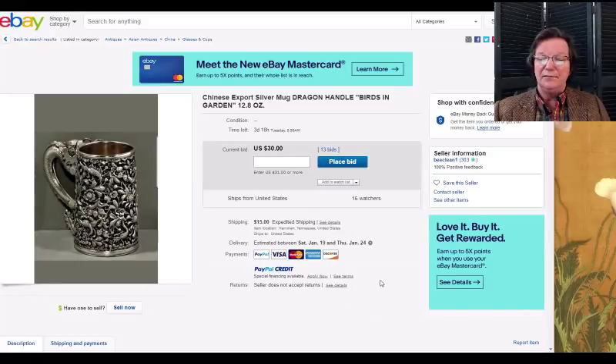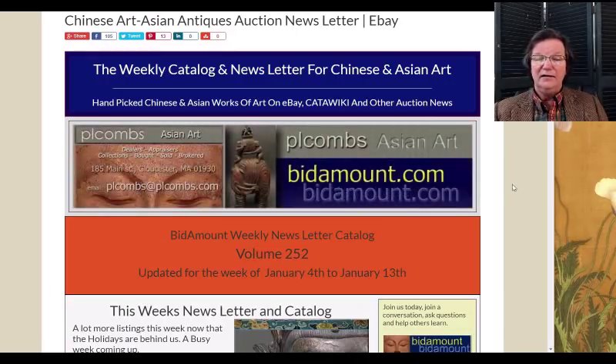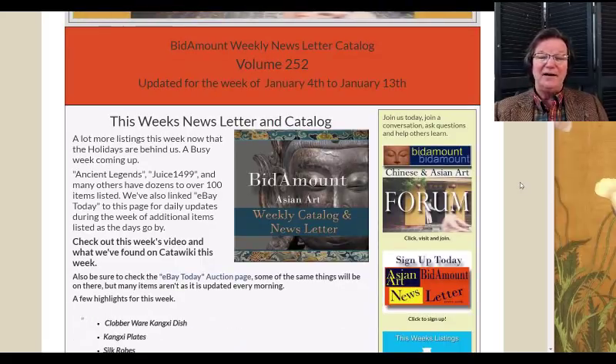That's it for the week — I hope you enjoyed it. We're working on the Republican period video and developing something with eBay we'll talk about when the papers are signed. Please subscribe, give us a thumbs up, leave a comment, and come over to Bidamount.com to sign up for the weekly newsletter. Have a great weekend, get out there and find something you love — but be careful, there are a lot of copies on the market. We'll see you next week!